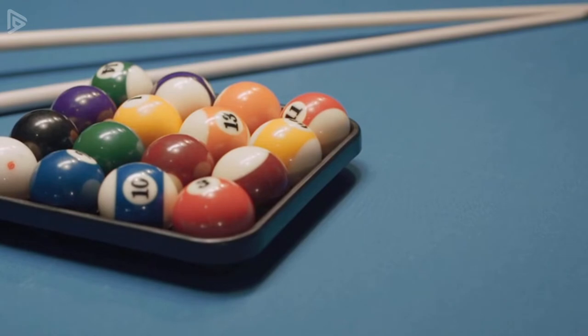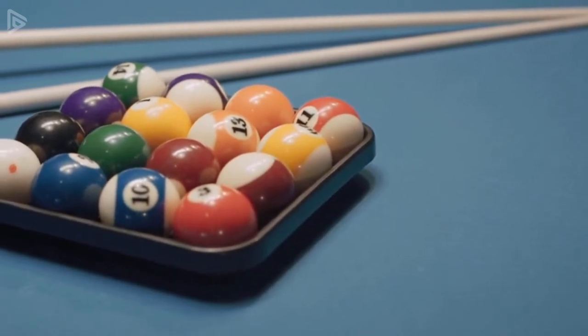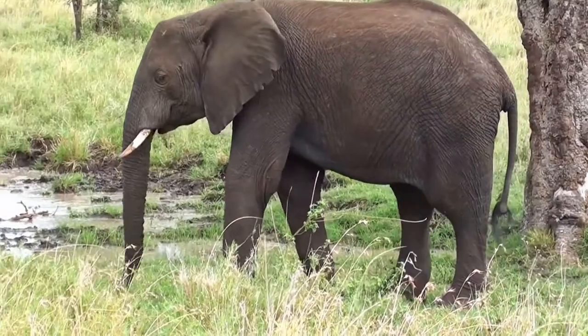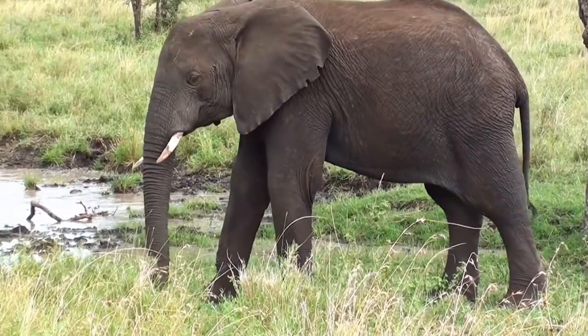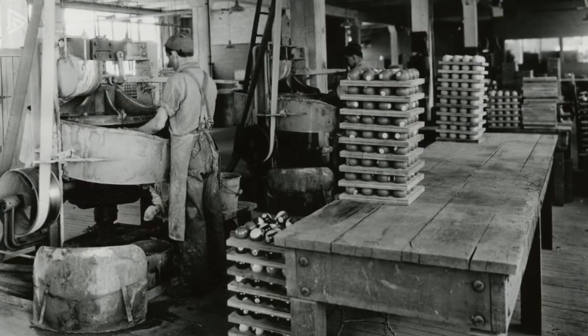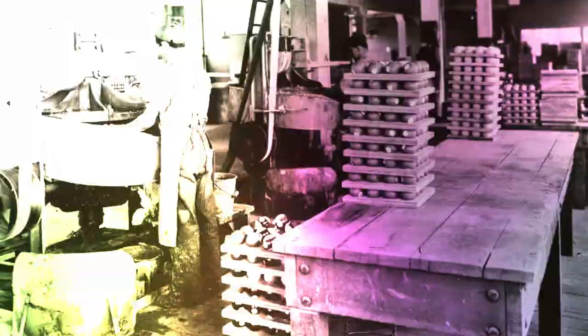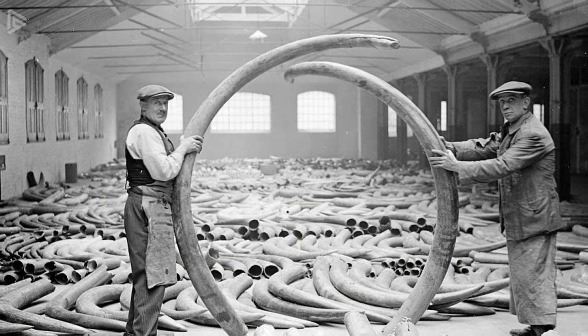Today, most pool balls are made of resin, but back in the 19th century, they were made of elephant ivory. Elephant ivory was expensive and fairly difficult to obtain. Pool was so popular in those days that they thought billiard ball production would eventually cause the extinction of elephants.